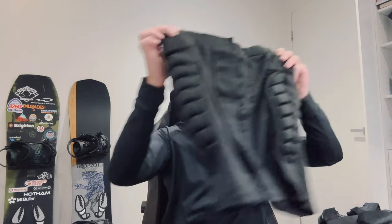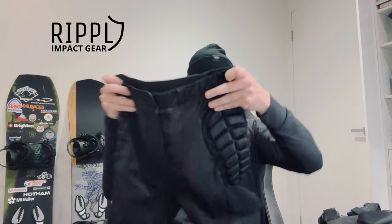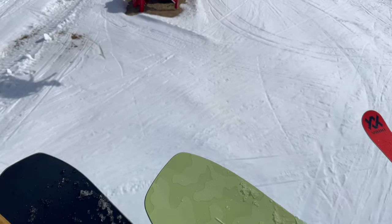We had acquired a set of the Ripple Impact gear, which included a set of impact shorts, knee pads, and wrist guards. After placing the order, it took approximately 10 days for the shipment to arrive. Since we find ourselves visiting snowy destinations every few weeks, the timing worked out perfectly and the gear arrived just before our next trip.